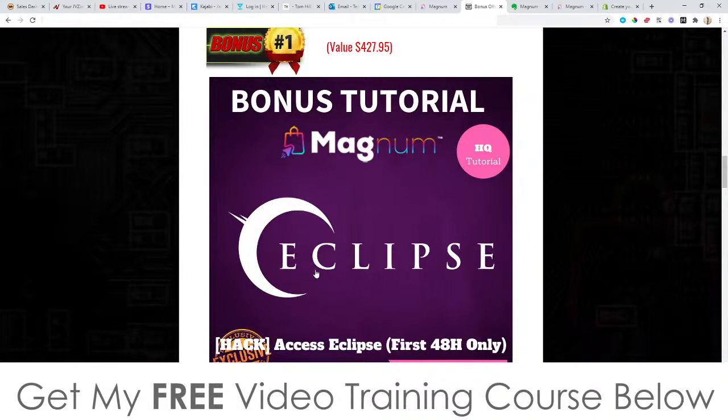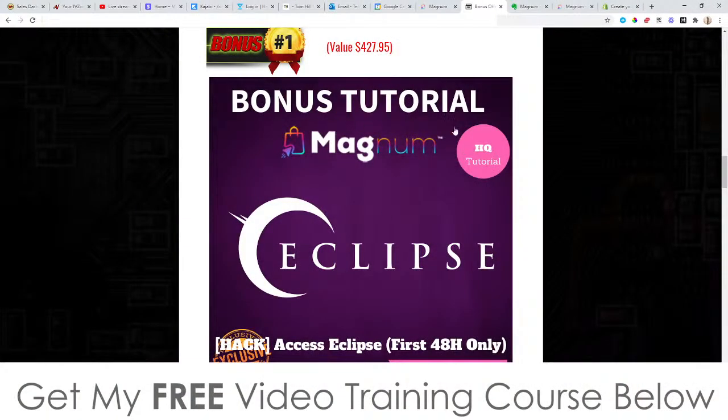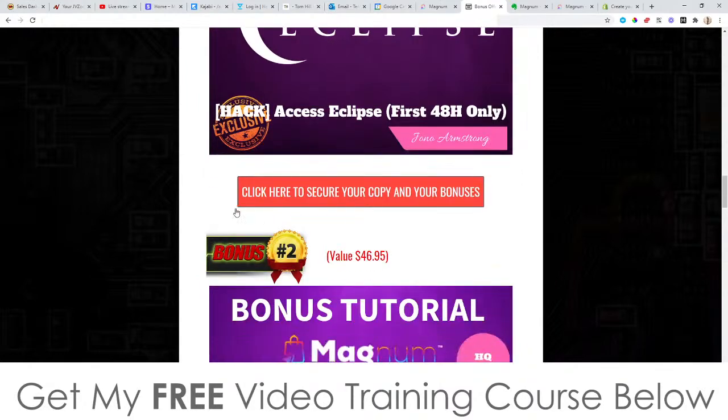Eclipse is a training course I released last year that's going to show you how to use a very basic version of YouTube ads. Basically Eclipse is going to allow you to put your ad on top of any guru's videos, so people will actually end up watching your video about the same product those gurus are talking about. It will basically allow you to siphon their traffic to your offers. This is a full course showing you exactly how to do that — that's bonus number one, completely free.